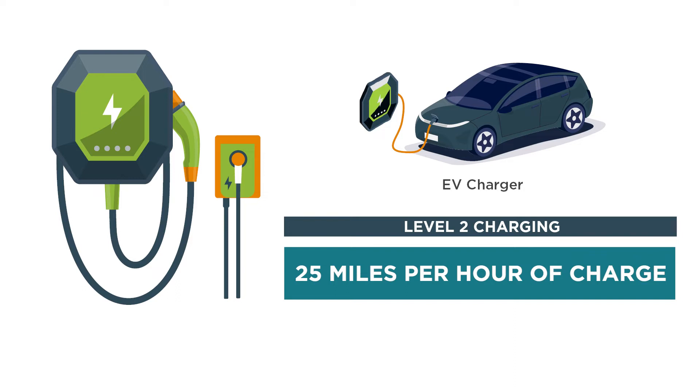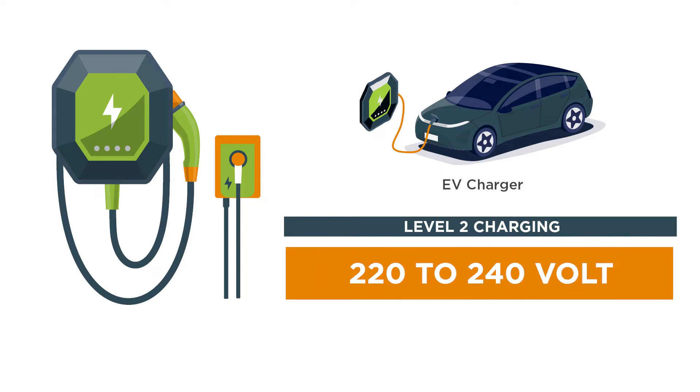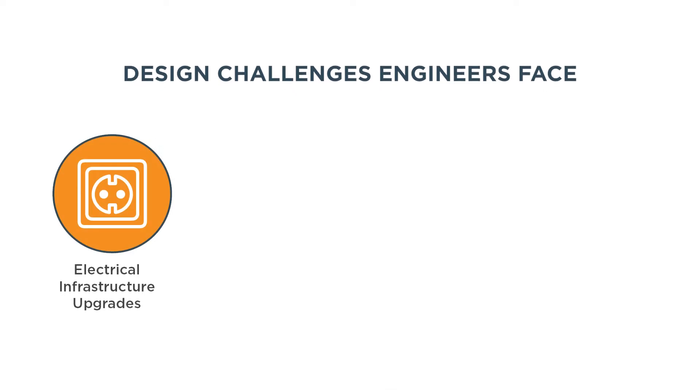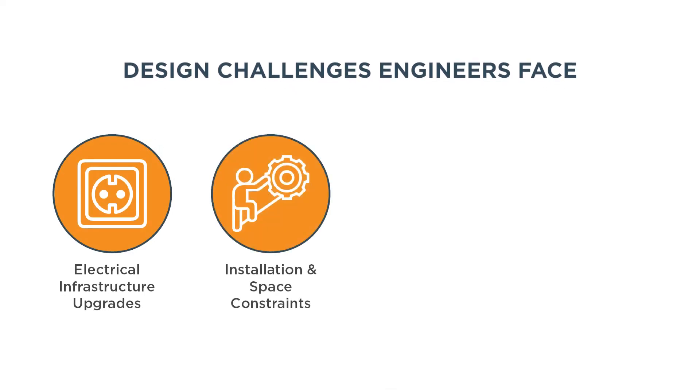These chargers require installation from an electrician and a dedicated 220- to 240-volt outlet. Engineers play a crucial role in shaping the charging infrastructure of tomorrow. They face the challenge of creating a charging system that is efficient, reliable, and easy to install.